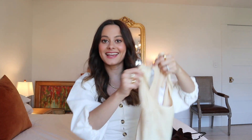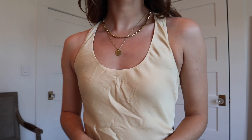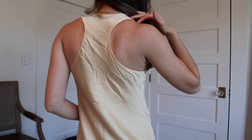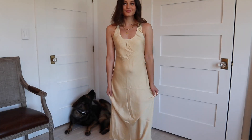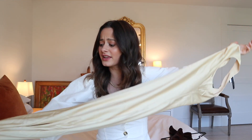I also have it in yellow. I'm branching out with my colors — I do not own a yellow dress like this, and I think it just screams spring and Easter. You can't really tell how beautiful it is until you see it in person. It has that slip satin type material and it's just gorgeous.